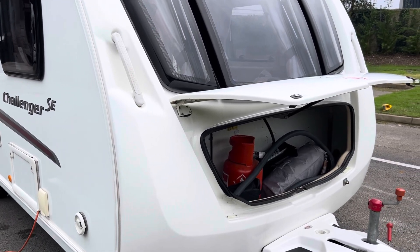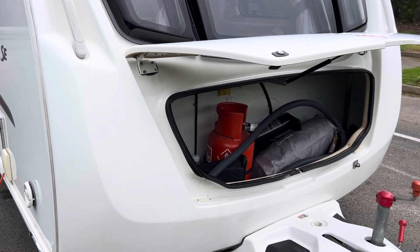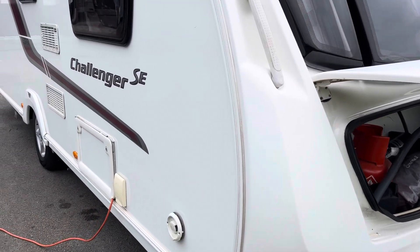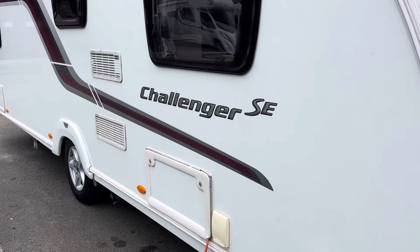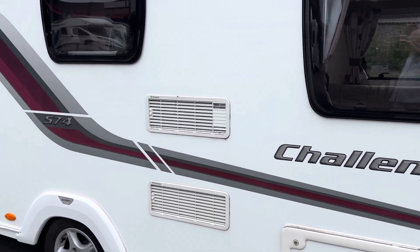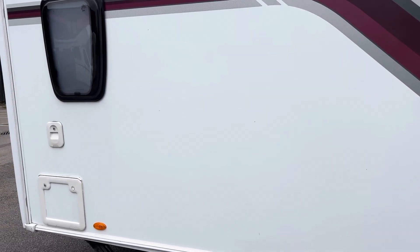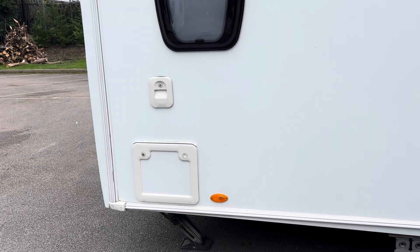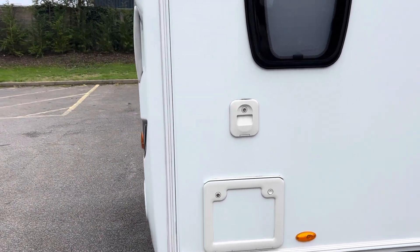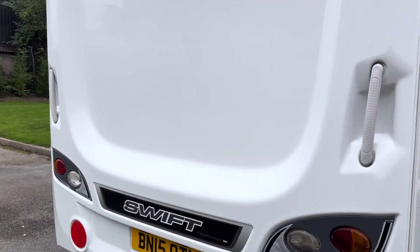Hello, welcome to the video of this 2012 Swift Challenger SE 574 — four berth, end bathroom, separate shower, very tidy.